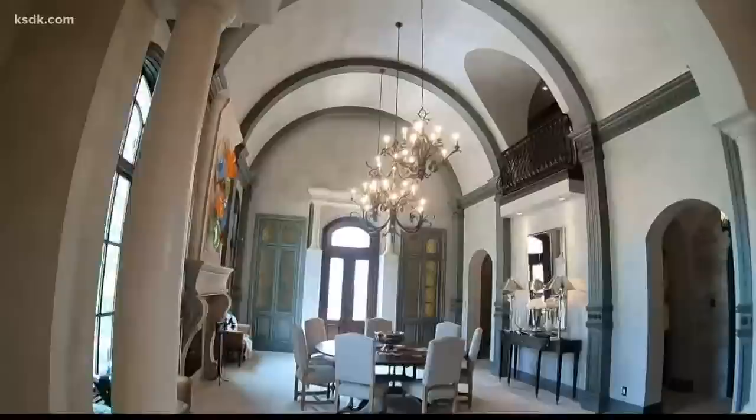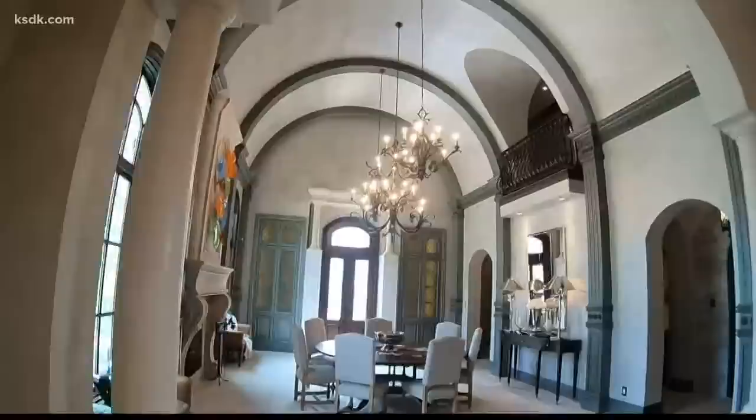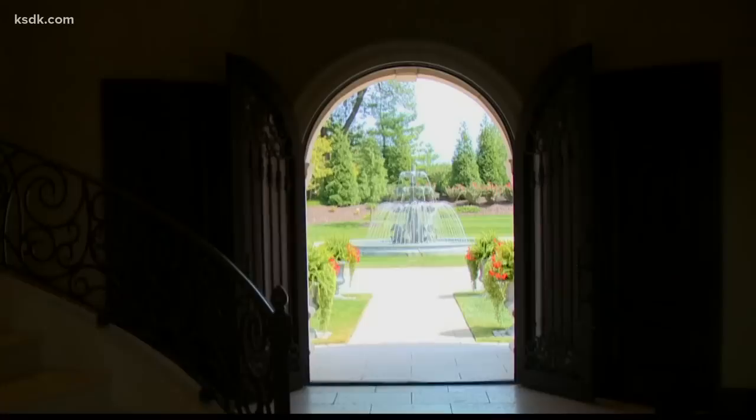The current owners did entertain some, but not a lot, so it's really been a mystery to most of the community. They've done a really nice job of camouflaging the property from North Woodlawn with berms and trees. Once you're inside, you really feel like you sit on many, many acres and have a lot of privacy.